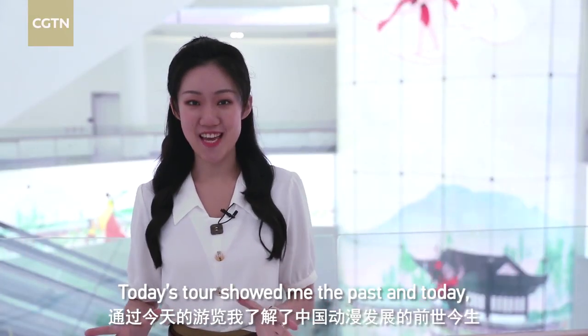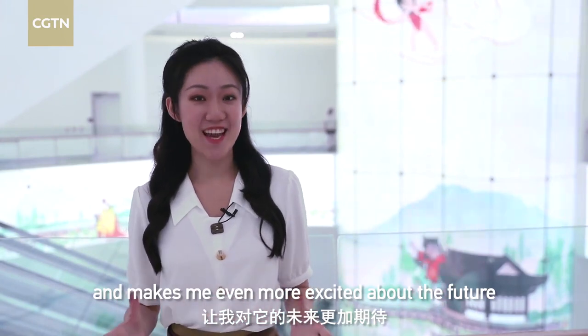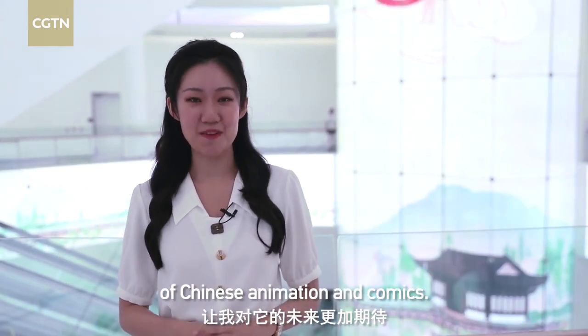Today's tour showed me the past and today, and makes me even more excited about the future of Chinese animation and comics.